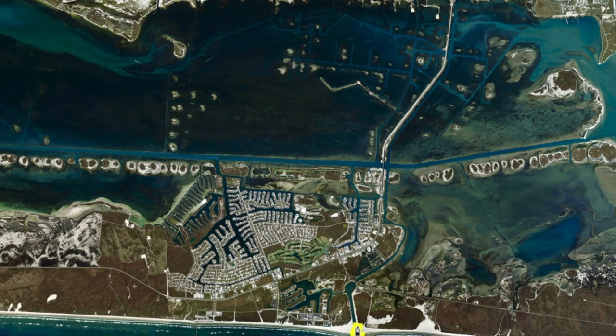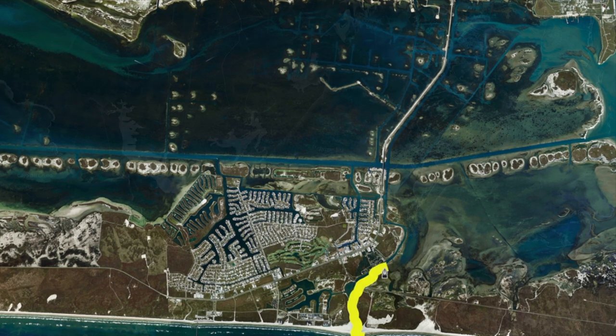Over here in Packery Channel, we've been catching some nice redfish from the jetties all the way through the channel. Live finger mullets been working good but also live shrimp. With this cold weather, it's really got those redfish running through here.